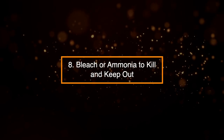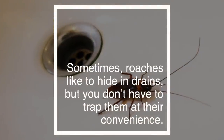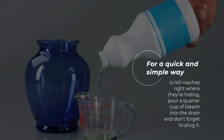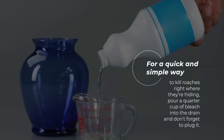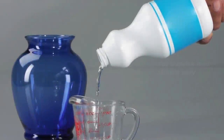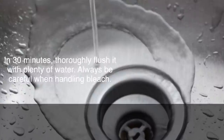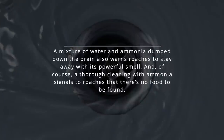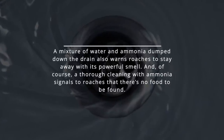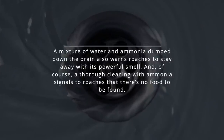8. Bleach or Ammonia to Kill and Keep Out. Sometimes roaches like to hide in drains. For a quick and simple way to kill them right where they're hiding, pour a quarter cup of bleach into the drain and don't forget to plug it. In 30 minutes, thoroughly flush it with plenty of water, and always be careful when handling bleach. A mixture of water and ammonia dumped down the drain also warns roaches to stay away with its powerful smell, and a thorough cleaning with ammonia signals to roaches there's no food to be found.